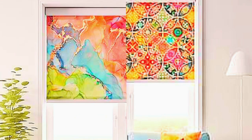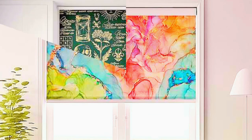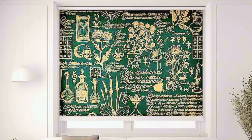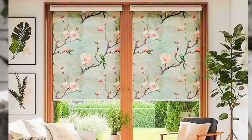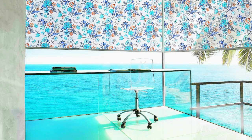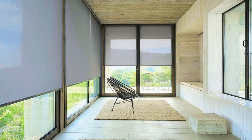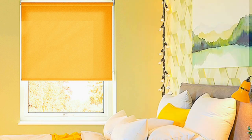A single piece of fabric makes up these blinds, which are rolled up or down to adjust the amount of light entering a room and to create privacy as needed. The simplicity and ease of use of roller blinds is one of their main benefits, with a cord or chain mechanism that lets you raise or lower the blind to the perfect height. They fit any size or shape window and are a great option for both residential and commercial spaces. You can match roller blinds to your interior decor because they come in a variety of materials, colors, and patterns.